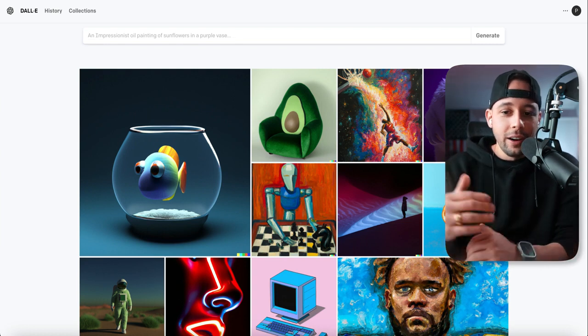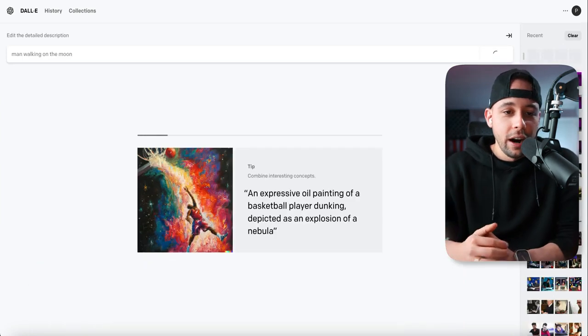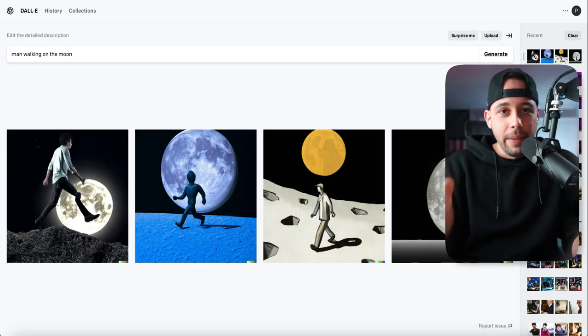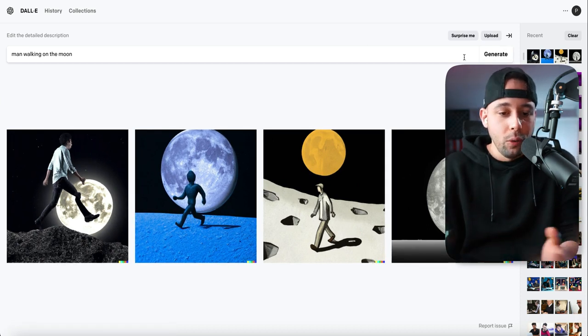All you have to do to create art in this software is just give it some commands — something like "man walking on the moon." Now it's creating the art based on what I told it. As you can see, it created four variations of the command I gave it. So for "man walking on the moon" it gave me four options: one, two, three, and four — I can choose whichever one I want.